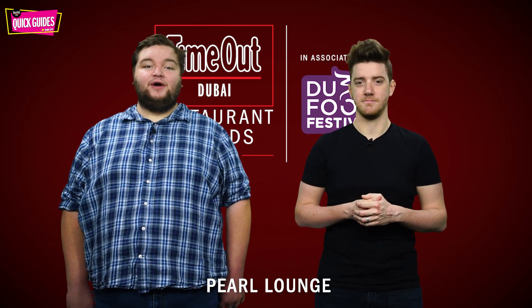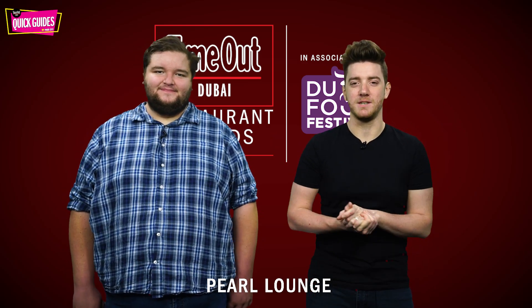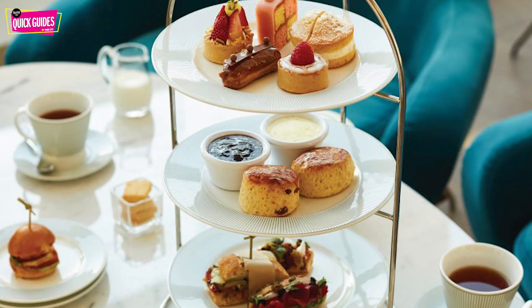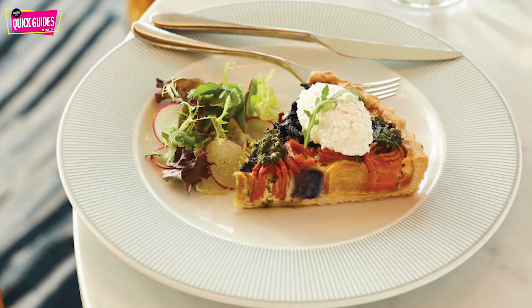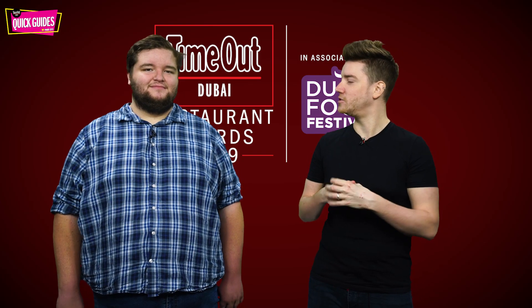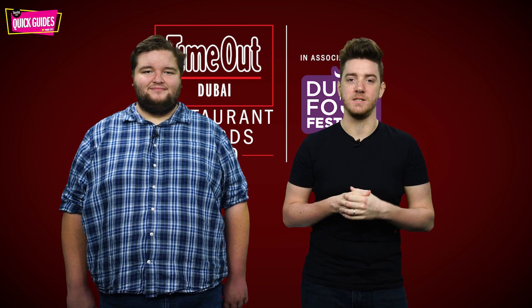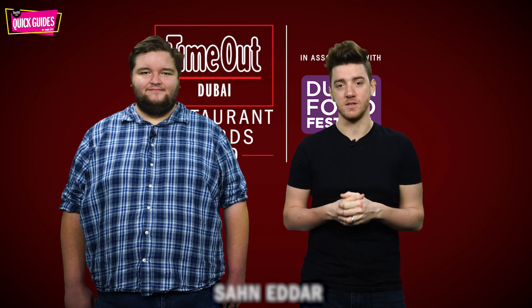Next up is Pearl Lounge — another place with stunning views, this time of the Burj Al Arab. This afternoon tea at the Jumeirah Beach Hotel offers up gourmet treats like tartines, sandwiches and fresh quiches as you sip on some exquisite fresh loose tea and coffee. It will set you back 190 dirhams per person and you'll get it every single day.